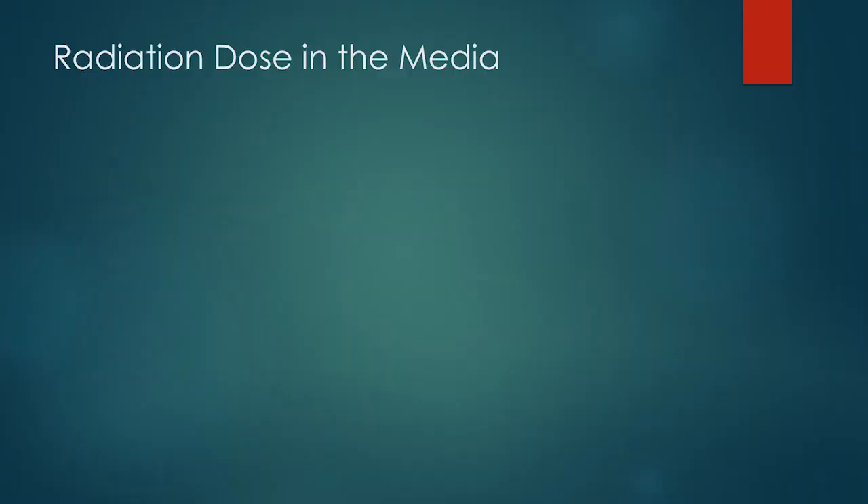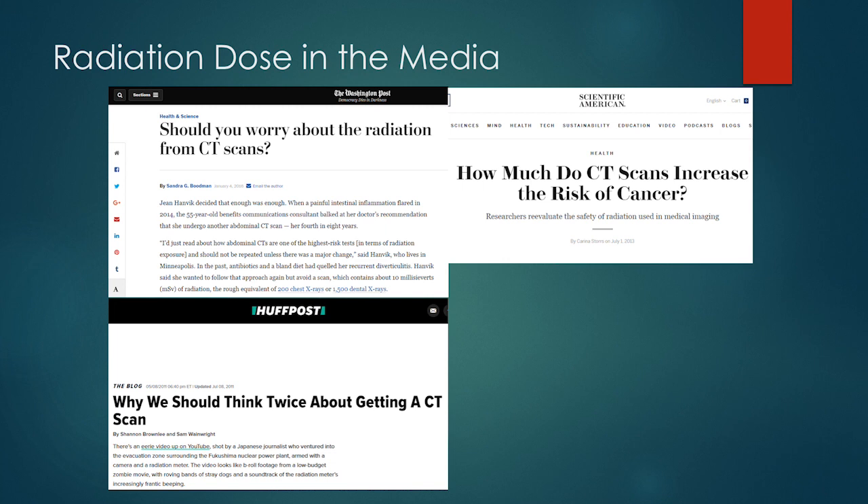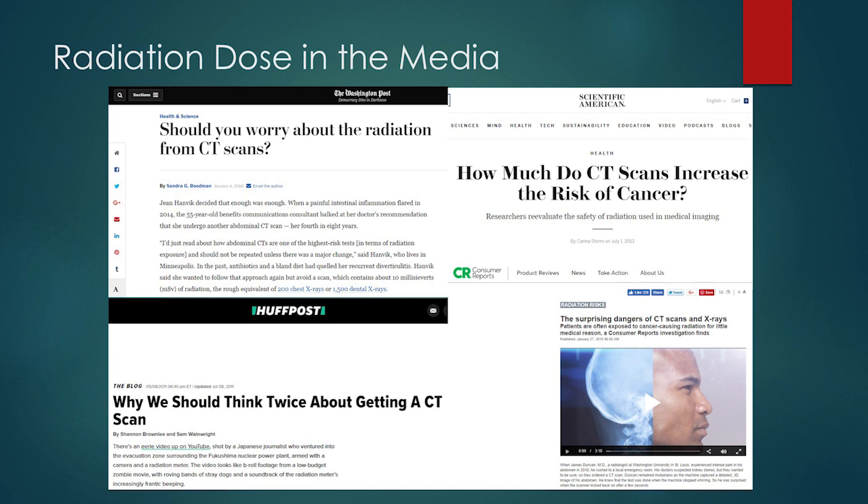Something to be aware of, and something that I get called about a lot when I'm in the reading room, both by physicians and by patients, is radiation dose. And this is a fact that we really have to face. If you look at just the lay press, there are all sorts of articles talking about CT scans and radiation dose and whether you should be imaged or are you being harmed by getting these medical imaging exams.